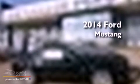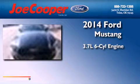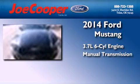This is a brand new 2014 Ford Mustang. It has a 3.7 liter 6-cylinder engine and a manual transmission. With an EPA estimated rating of 31 miles per gallon on the highway, this vehicle pays off in the long run.